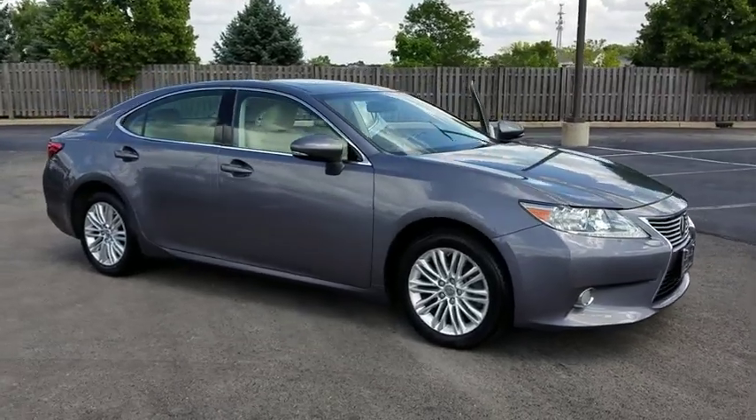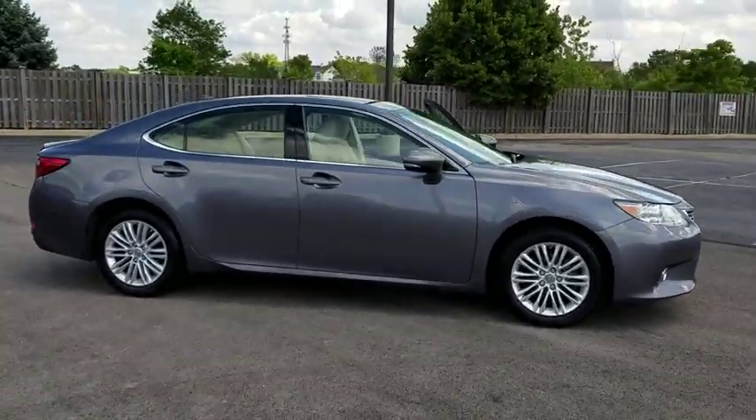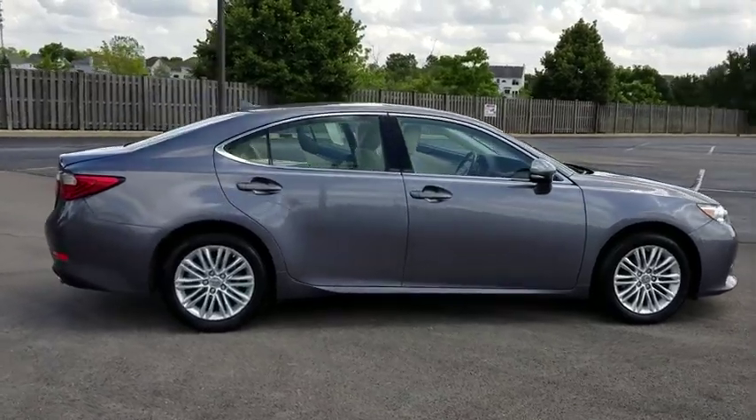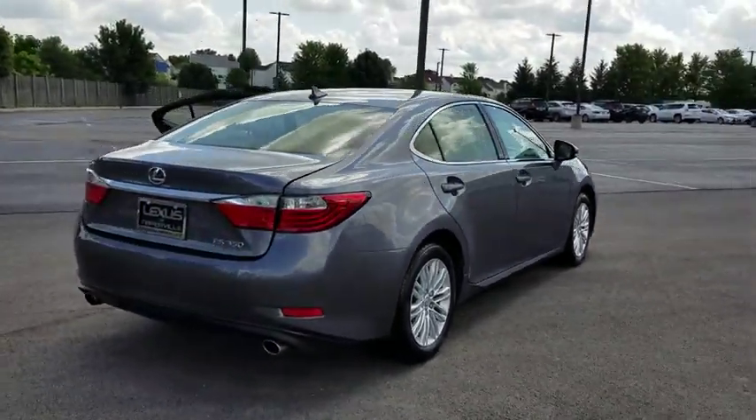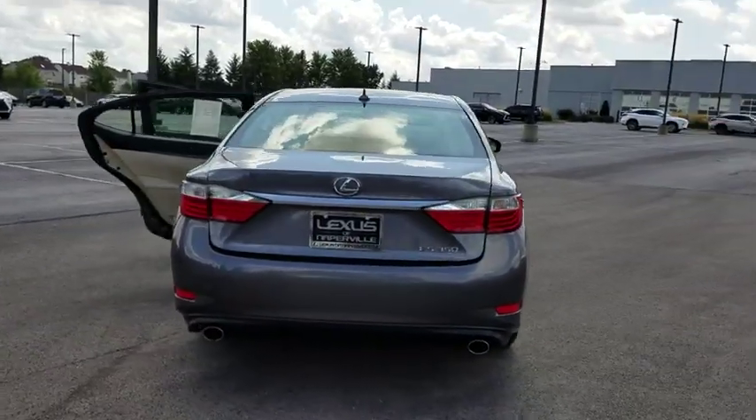Stop by and take a look at the 2013 Lexus ES350. The Lexus ES350 is a sophisticated combination of distinctive styling, luxury, and smooth performance.